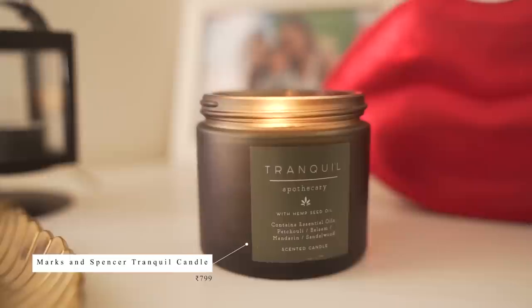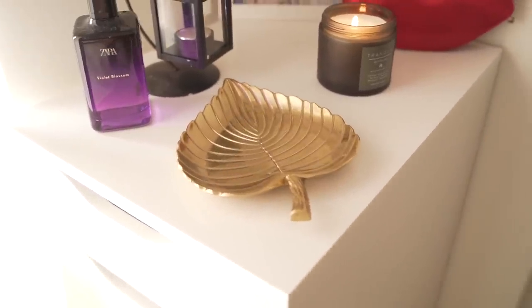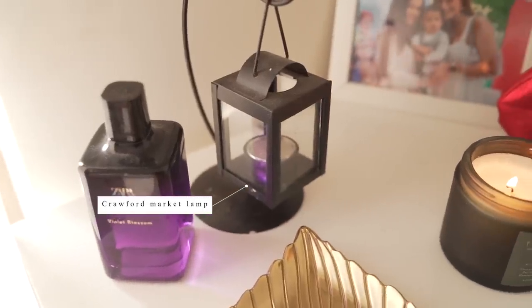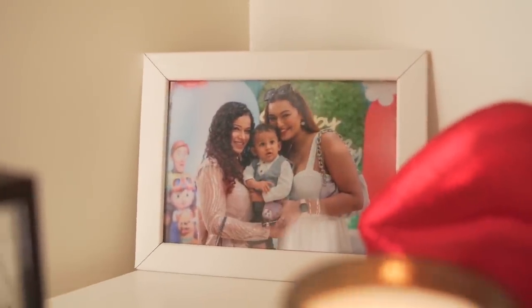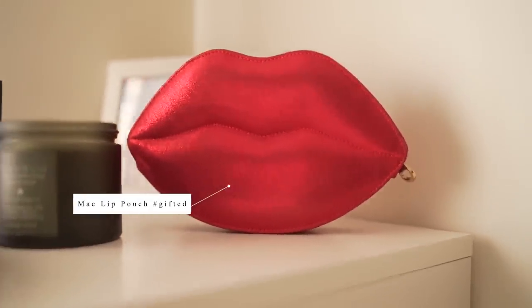I've got the Tranquil Candle from Marks & Spencer, which I love — you all know I love this fragrance. It went out of stock after I mentioned it in a mystery box. I don't get to buy it anymore. The candle is also available in this fragrance, so I have it. And this gold plate from IKEA — a little overpriced — which I use as a jewelry tray. My current winter fragrance is the Zara Violet Blossom. I've got this piece from Crawford Market, and then a photo of Ishu, Sabbu, and me from Ishu's first birthday. And this lip pouch which was sent by MAC in PR — it looks so cute, and we use it in all our makeup videos.